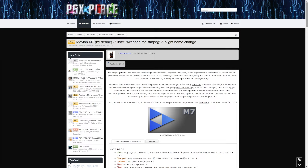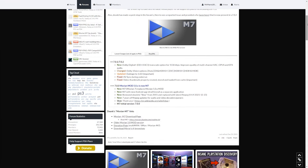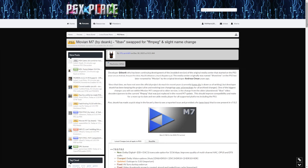This also came back on my radar because it got a slight name change, and even in 2024 it is still being updated. It is now called Movian M7, and it states that libav has been swapped for FFmpeg, so it should be better in terms of performance and compatibility with video formats you can load up on a network, USB drive, or similar.